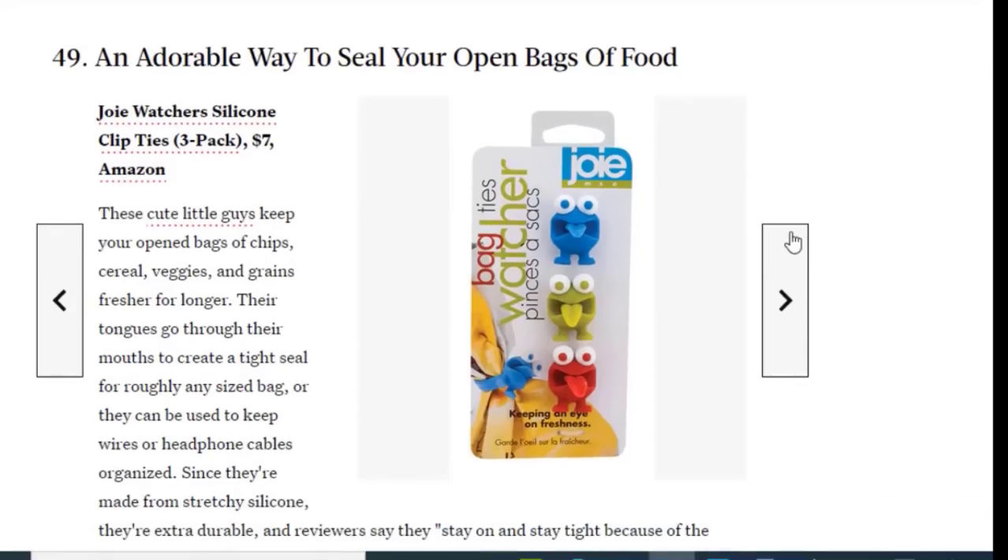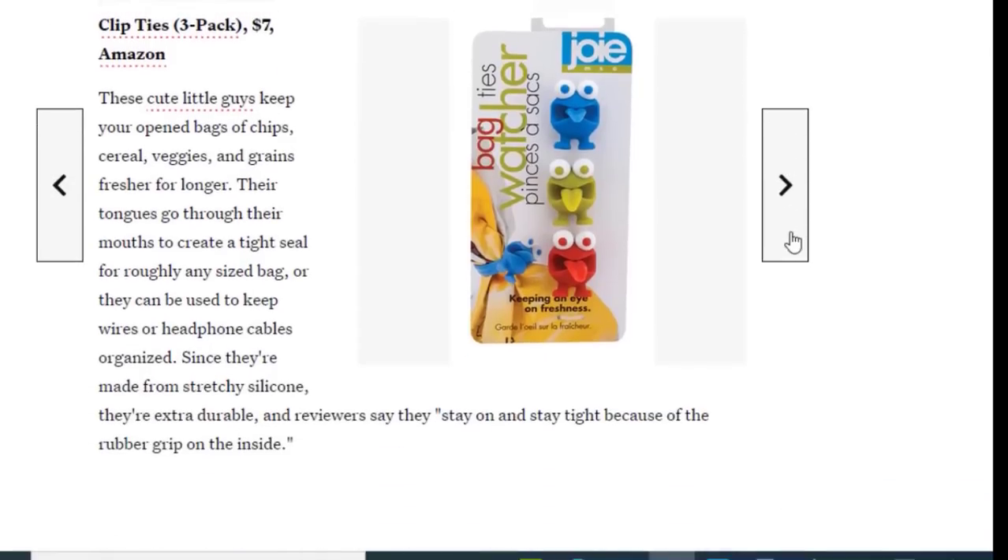Next we have an adorable way to seal your open bags of food, available for just $7 on Amazon. These cute little animal chip clips keep your open bags of chips, veggies, and grains fresher for longer. Their tongues go through their mouths to create a tight seal for roughly any size bag, or they can be used to keep voice cables or headphone cables organized. Since they're made from stretchy silicone, they're extra durable, and reviewers say they stay on tight because of the rubber grip on the inside.